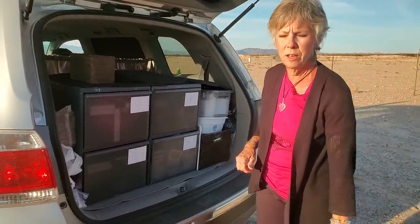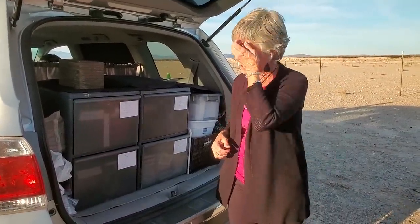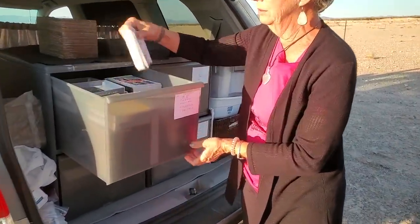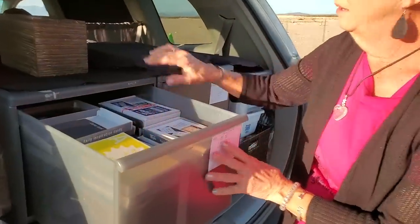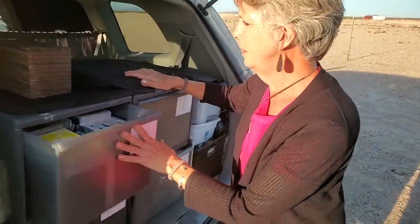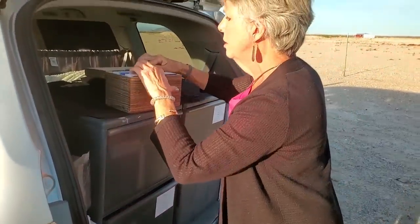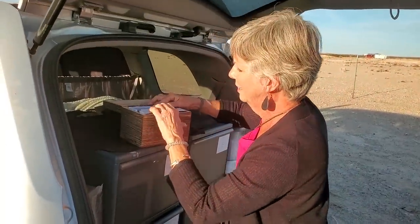Those blue Ikea bags from last year — I still love those — but those are now in my fulfillment house storage back in Texas. Here's the product. This is the business that you run — an art and craft business. I just designed on the road this past year a nomad collection.